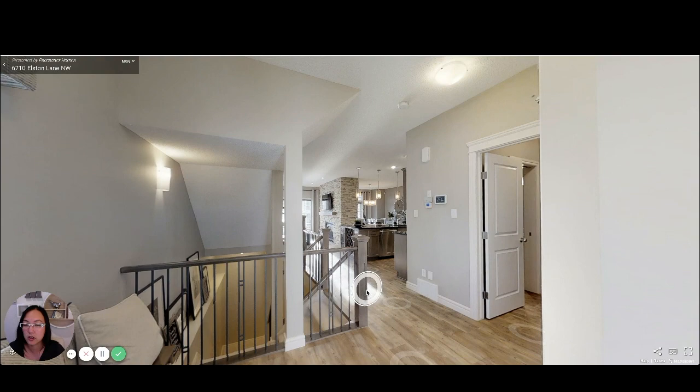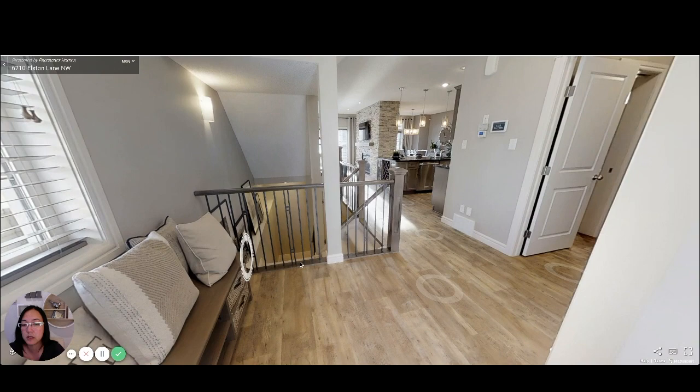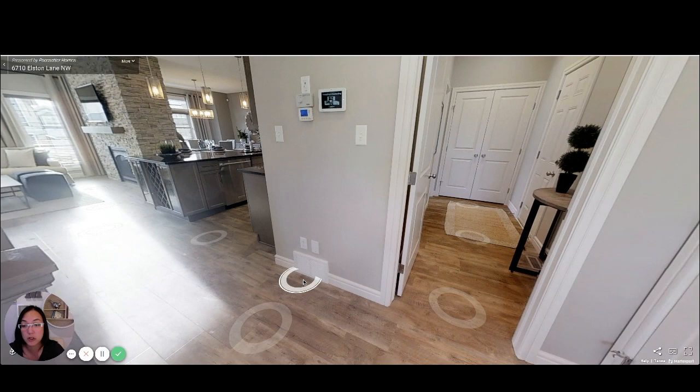At the front door you've got a side window so you've got lots of natural light. You are a corner lot so there's more light that comes in here. And these floors — I'll have to ask Billie, the Pacesetter rep that I work with all the time and she's the best, what kind of floors these are.